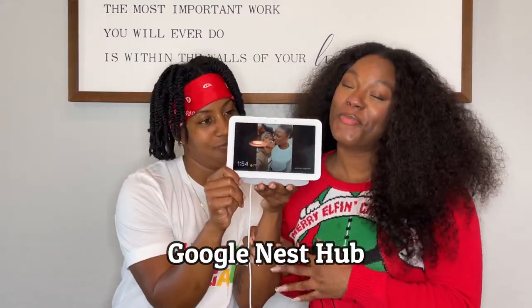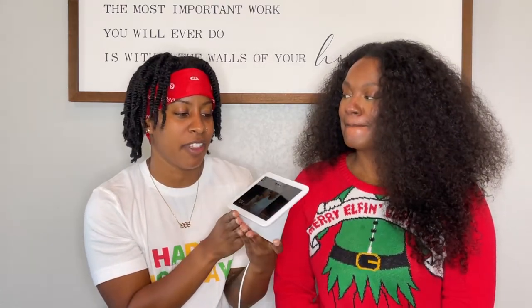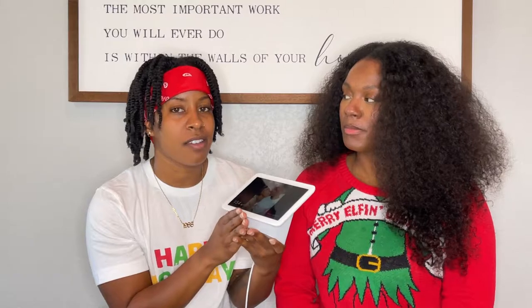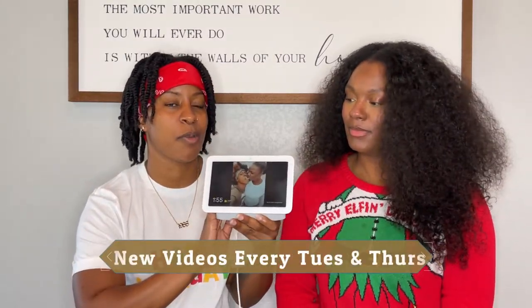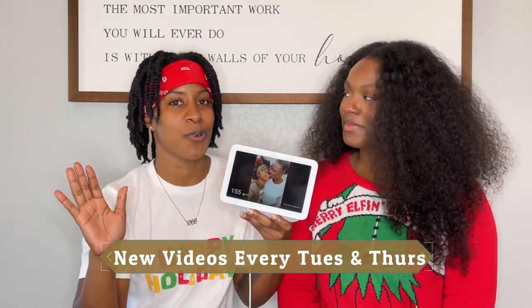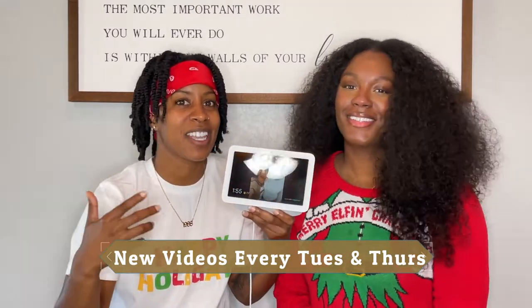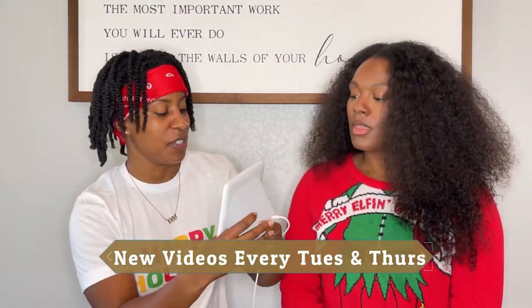So our next holiday must-have is the wonderful Google Nest Hub. We absolutely love this thing. This was actually gifted to us as a birthday gift, and we use it all the time. We actually have this one in our master bedroom, and we've been falling asleep to tranquil rain sounds all night, where it literally just plays rain sounds.